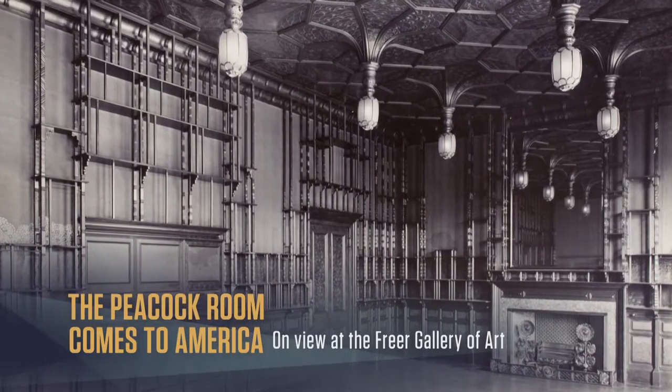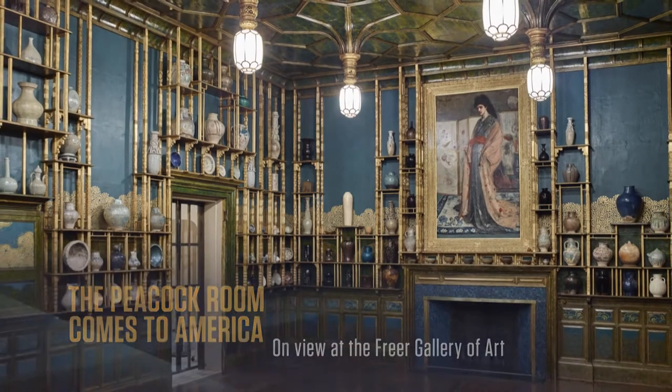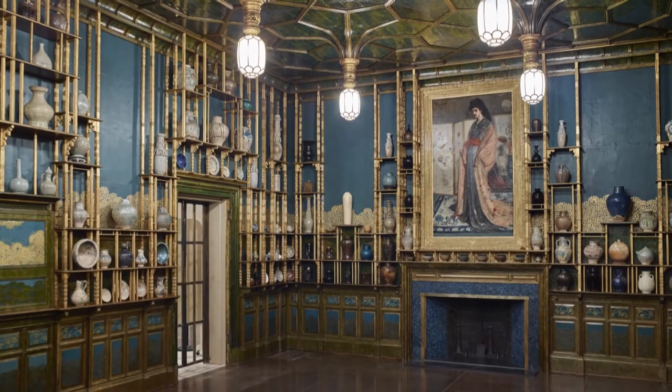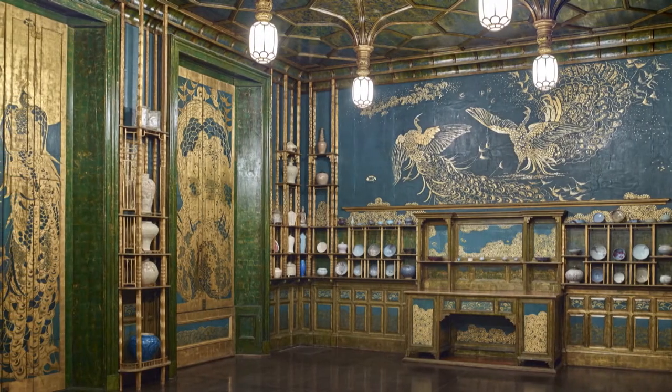Leyland was furious — it was all too expensive, all too much — but he kept it all just as it was. Whistler was quoted as saying he painted the room without design or sketch, expanding without limits across the walls so joyously that when he came back to where he started, he decided to paint that section all over again.